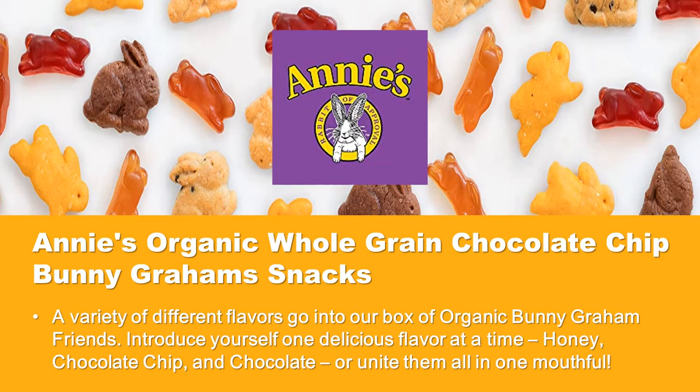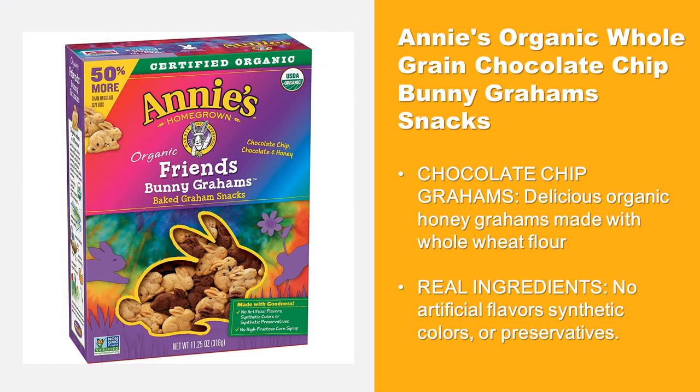Annie's Organic Whole Grain Chocolate Chip Bunny Graham Snacks are delicious organic honey grahams made with whole wheat flour and chocolate chip. Contains real ingredients — no artificial flavors, synthetic colors, or preservatives.